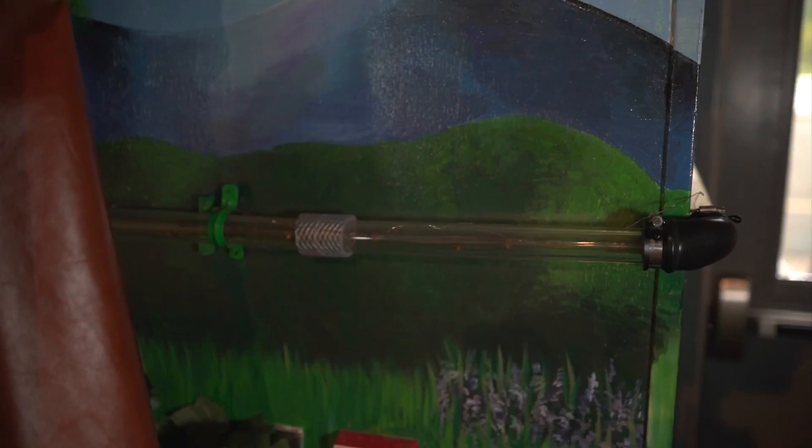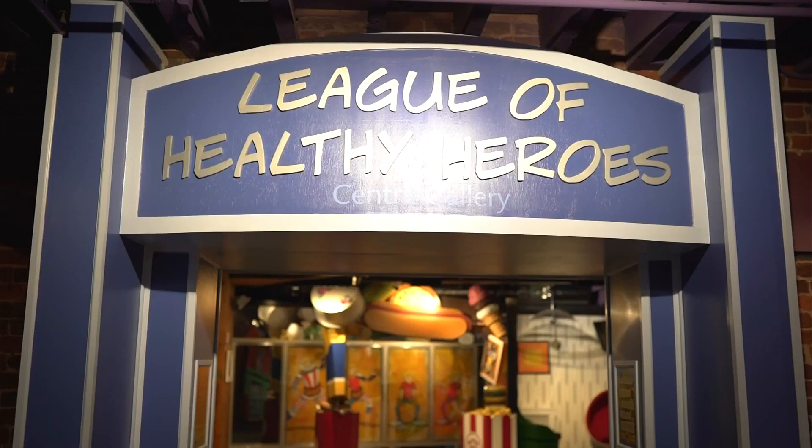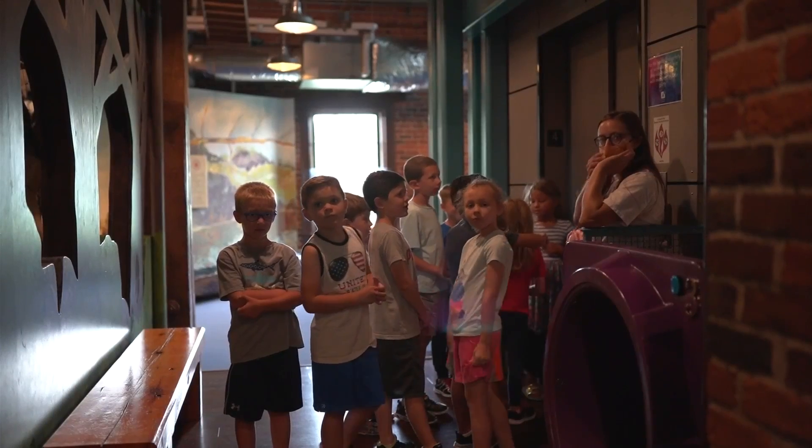And as you can see over here, we have a pipe that leads outside, so that's how the bees get in and out of the museum, so they can go out and bring the pollen in and do what they need to do to have a sustainable hive.